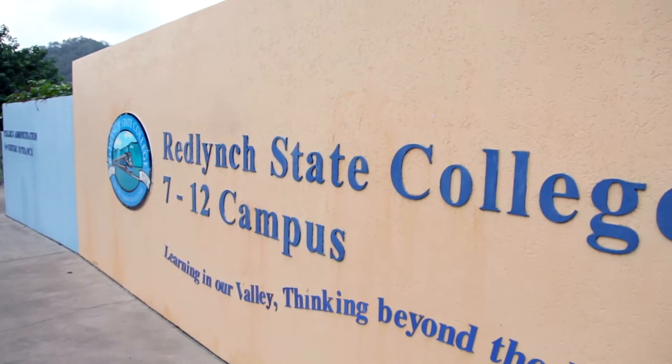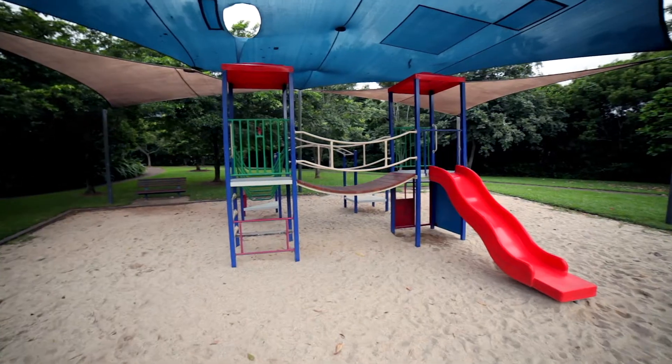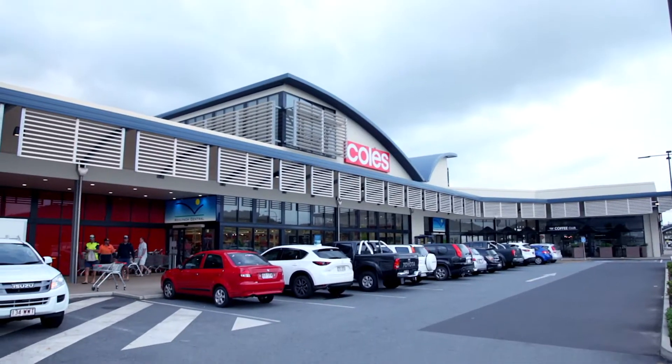Walk to some of Cairns' best schools, shopping centres, Red Lent Sports Stadium, playgrounds and parks. It's a true heartbeat of a community.